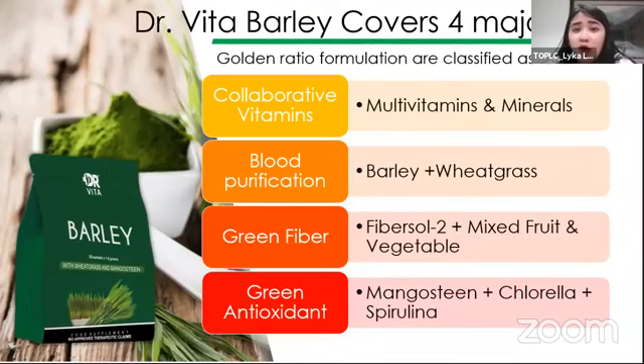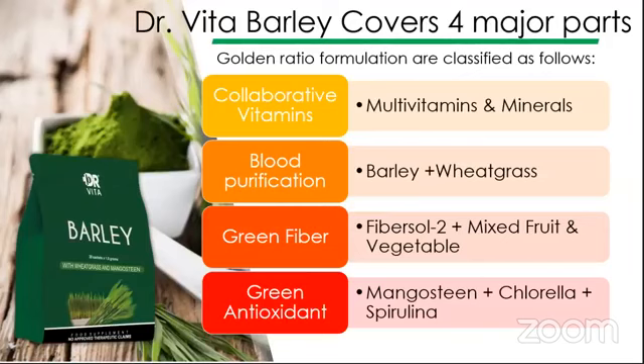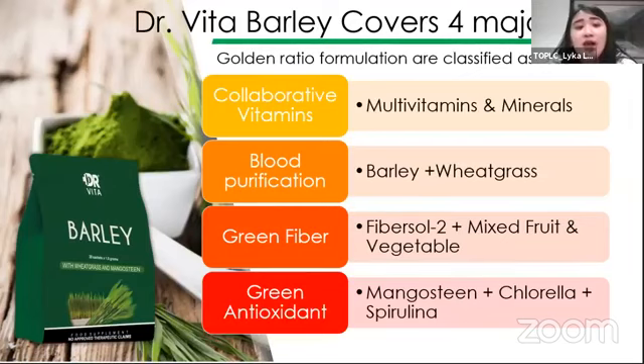Si Dr. Vita Barley natin is yung nilang po barley, at meron pa tayong other nutrients, other components, other ingredients na nilagay sa formulation natin. By the way, this is formulated by a research and development team in Taiwan. Talagang very unique yung formulation na ito — mabibigay natin yung golden ratio or yung pinaka-perfect na ratio para mabigay sa atin yung mga nutrients na gusto natin.